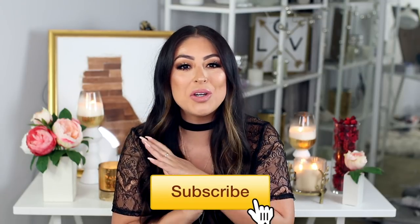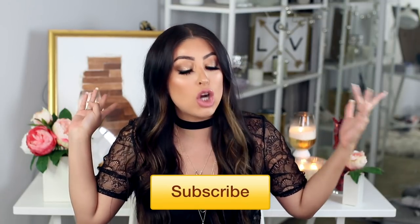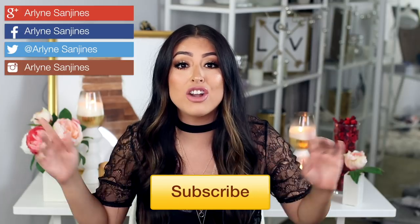Welcome back to my channel. My name is Arlene for any of you who are new here. I'm so excited about today's video. You guys know I love hauls. I love showing you guys all the things I got because they're always super affordable. You guys can get your hands on them. I will have links for everything down below. It will be a try-on haul.